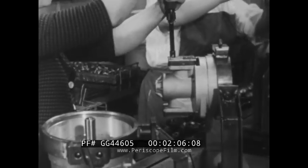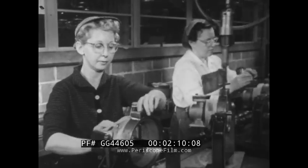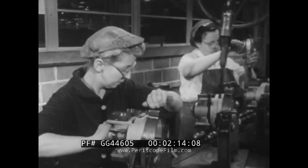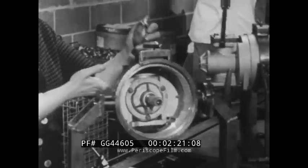Through an expansion valve assembled and checked with care, the chemical is allowed to move into an area of lower pressure. Here it vaporizes with a sharp drop in temperature. As it circulates through coils of copper tubing, it cools the air around it simply by drawing the heat out of it. Heat always flows toward cold.